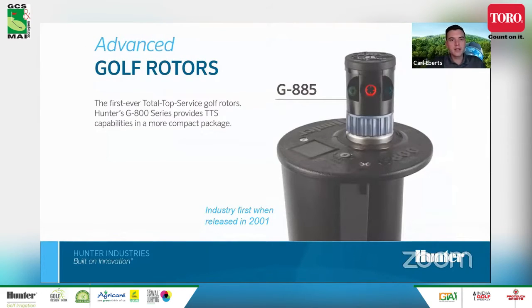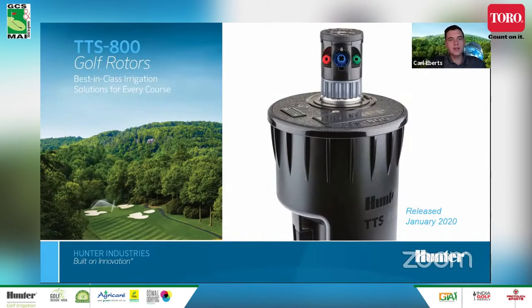The G800 was the first total top serviceable rotor, released back in 2001, with many improvements since then. It really started the total top serviceable movement and has been very successful. But with the advancements and adoption of decoder systems, we launched the TTS 800 series rotor in January of 2020. As you can see, the flange is significantly bigger. The internals are the same — the drive system has been around since 2013 and is very much field proven — but the body is fully redesigned from the ground up for modern irrigation systems.